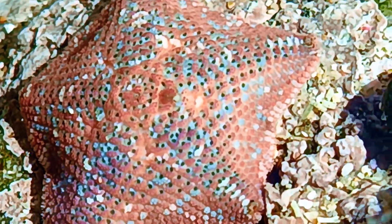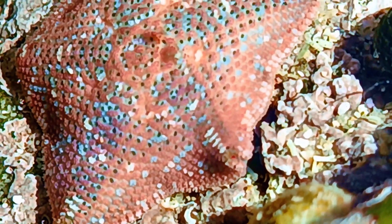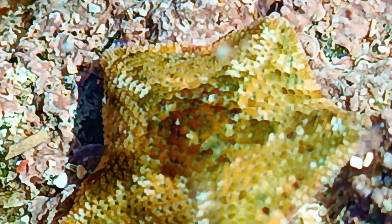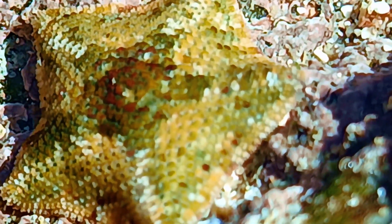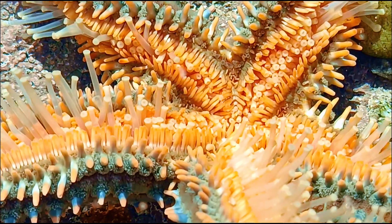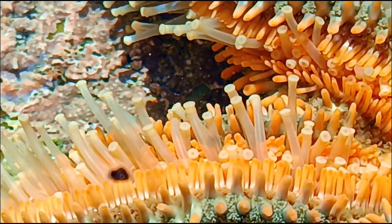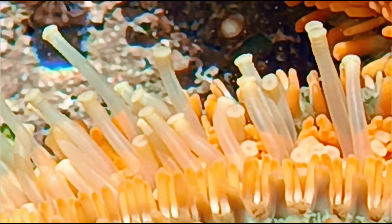Starfish move slowly on the ocean floor using tiny tube feet on the underside of their arms. These feet are powered by a water vascular system — essentially a hydraulic network that helps them grip surfaces and even pry open shellfish.